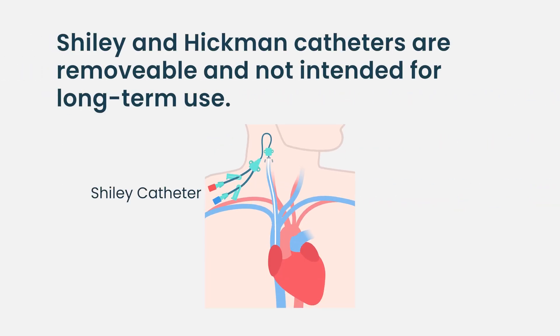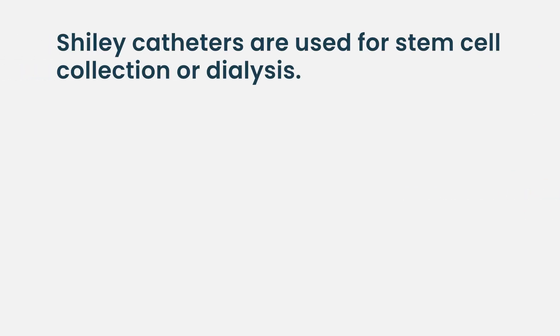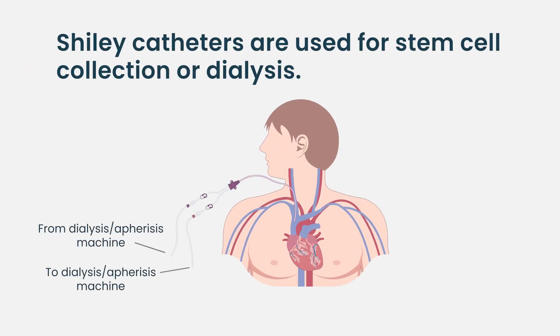Shiley's are often larger bore, they stick out and go up vertically. Shiley's are typically used for things like leukapheresis for stem cell collection, because the machines that are pulling off blood need to pull at a fast rate. If you have a very floppy IV you'll be there all day and not get the cells you need collected. Shiley's can also be used for dialysis — anytime you're pulling blood off at a fast rate you need a large bore catheter that will withstand the pressure of that procedure.